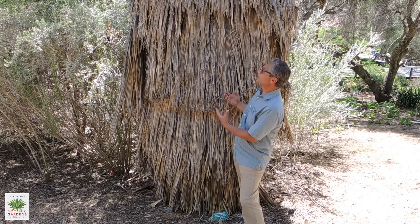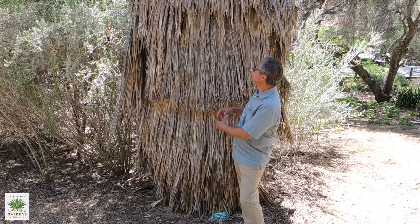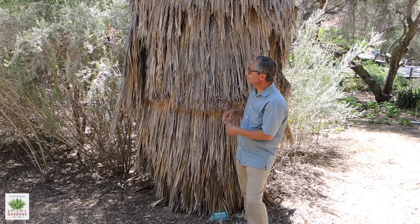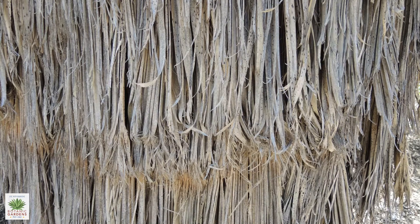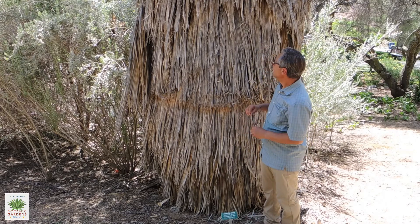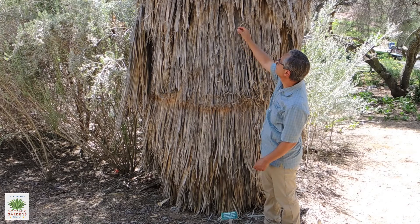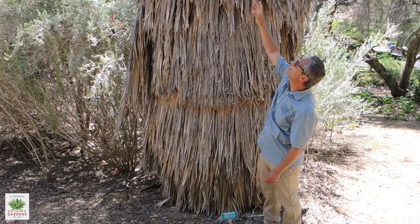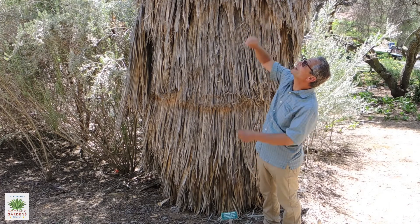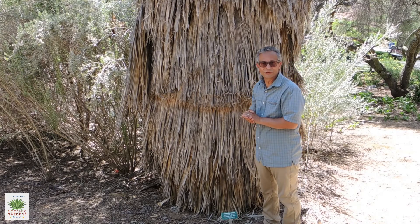One of its features is that it's a really good habitat plant. This skirt is used by various animals including bats. Certain species of bats and birds will make their home here. In particular, the hooded oriole uses the fibers of the leaves and will actually weave a nest in the fans of this tree.